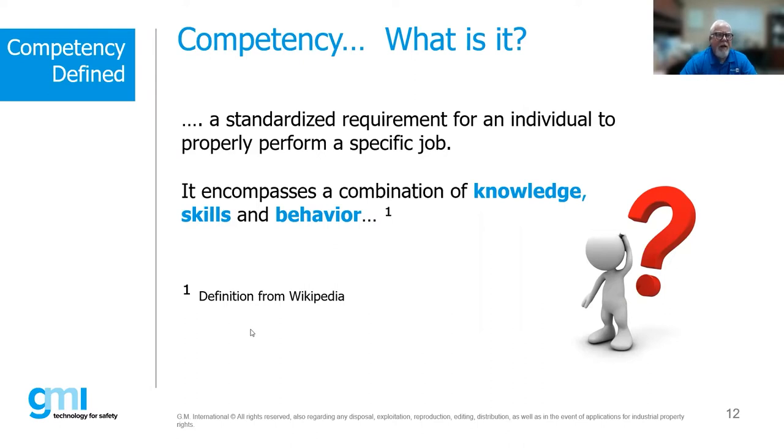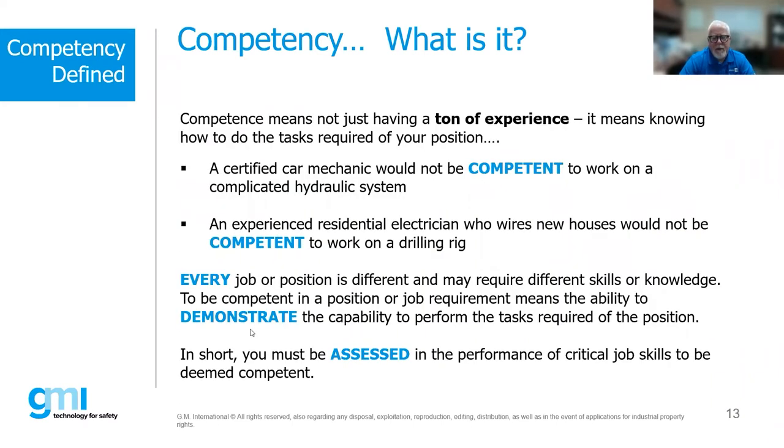Competency is more than just having knowledge — it's the underpinning of knowledge, then demonstrating that knowledge and those skills and putting it into practical aspects. Just experience alone does not demonstrate competency; you could be doing the same thing over and over and doing it wrong. The whole idea in the EX world is that you need to be deemed competent, demonstrate it, and have it documented — that's the whole idea behind competency schemes.